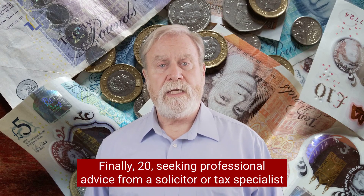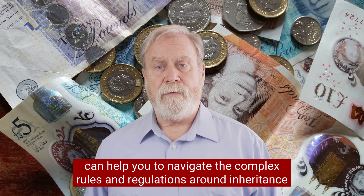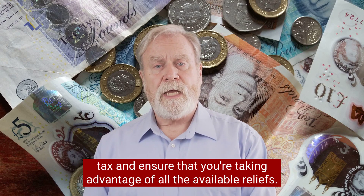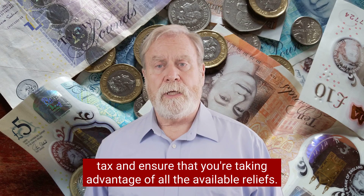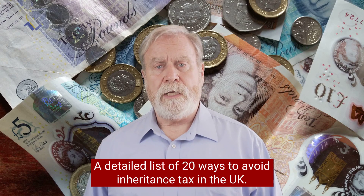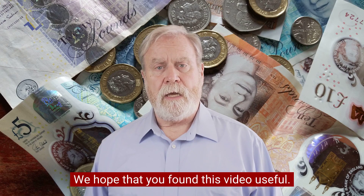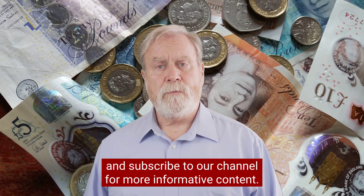And finally, twenty, seeking professional advice from a solicitor or tax specialist can help you to navigate the complex rules and regulations around inheritance tax and ensure that you're taking advantage of all the available reliefs. So there you have it, a detailed list of twenty ways to avoid inheritance tax in the UK. We hope that you found this video useful. If you did, please give it a thumbs up and subscribe to our channel for more informative content.